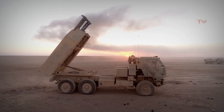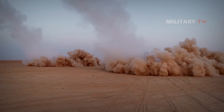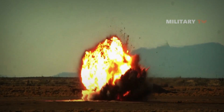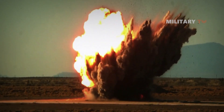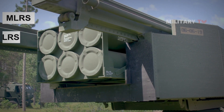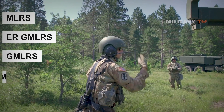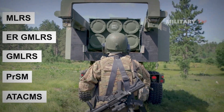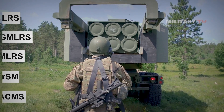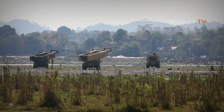HIMARS is interoperable with the latest precision munitions ranging from 9 miles to 310 miles. This includes the entire MLRS munitions suite, such as the extended range guided MLRS, GMLRS, Precision Strike Missile or PRSM, and the Army Tactical Missile System.